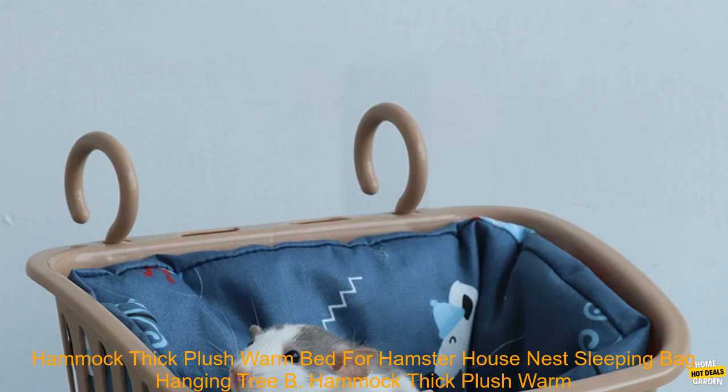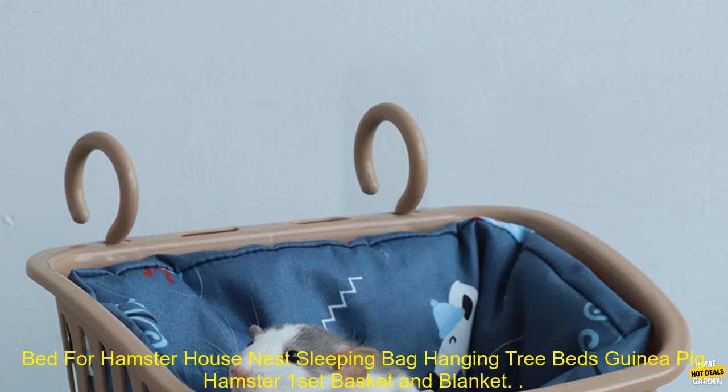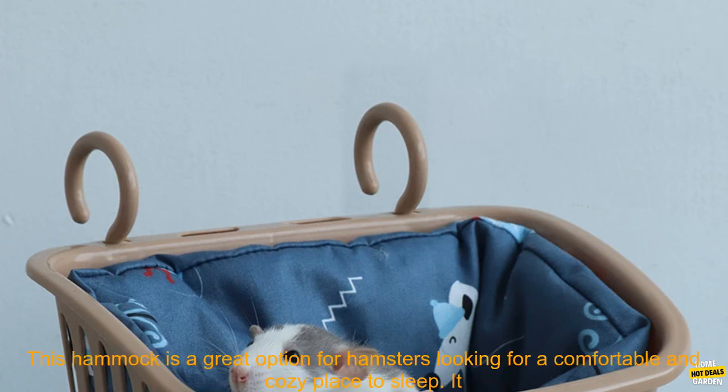Hammock Thick Plush Warm Bed for Hamster House Nest Sleeping Bag Hanging Tree Beds Guinea Pig — one set basket and blanket.